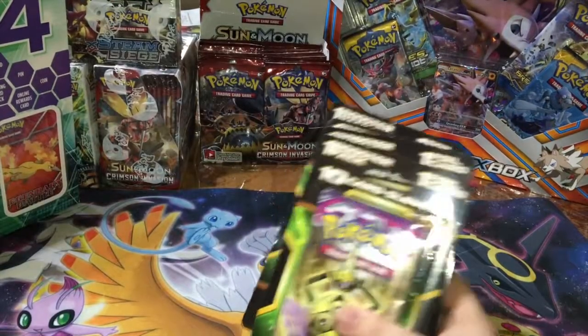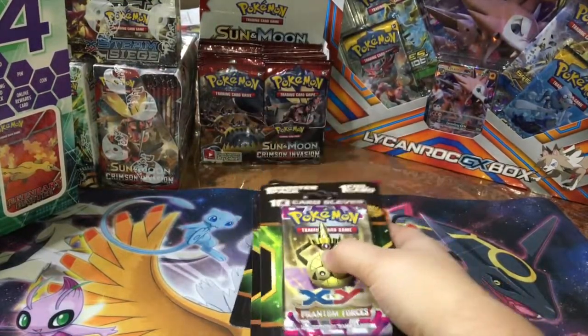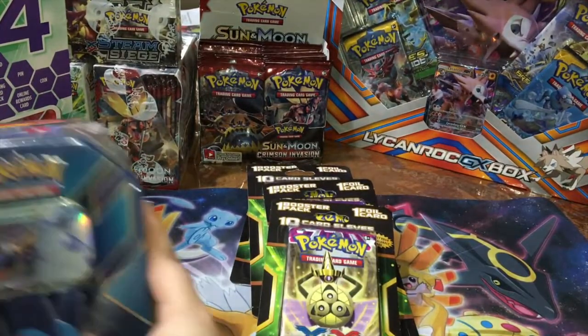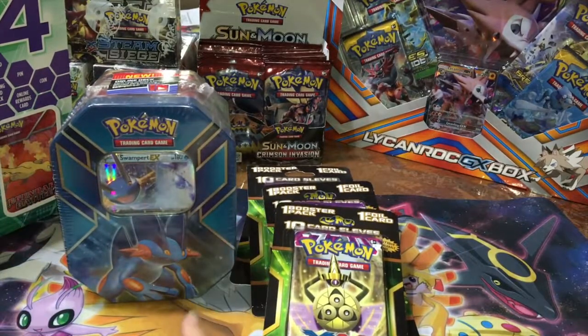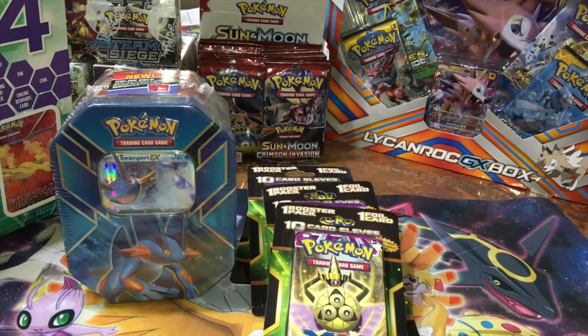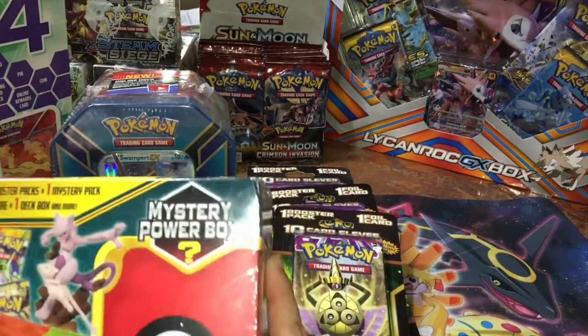So we got four of these sleeve packs — hopefully the sleeves are good. If not, let's just hope we got good pulls. We also got the Swampert tin, and then the mystery box.